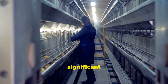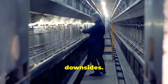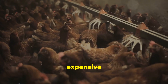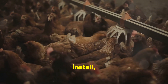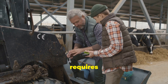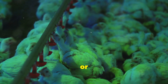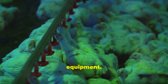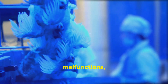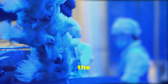While technology offers significant advantages, it's essential to acknowledge the potential downsides. One of the main challenges is the initial cost of investment, as automated systems can be expensive to purchase and install, which can be a barrier for smaller farms. Maintaining these systems also requires technical expertise — farmers may need to invest in training or hire specialized technicians to service and repair the equipment. Finally, there's always the risk of technical failures; if a system malfunctions, it can disrupt operations and potentially impact the welfare of the chickens.